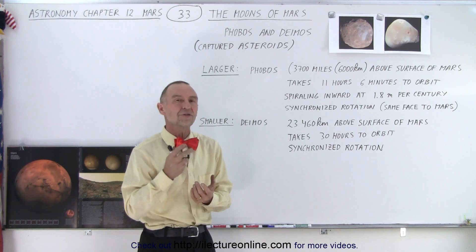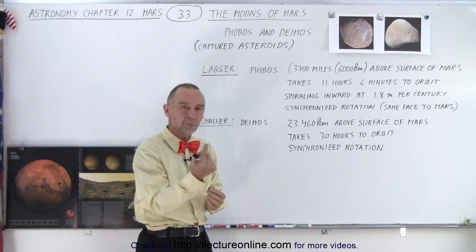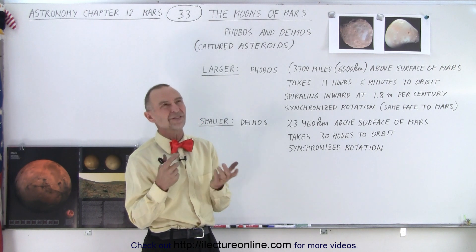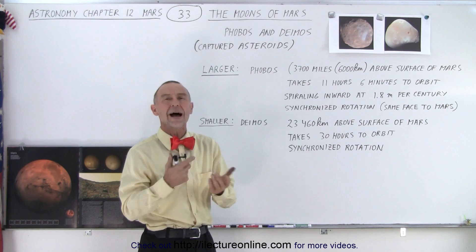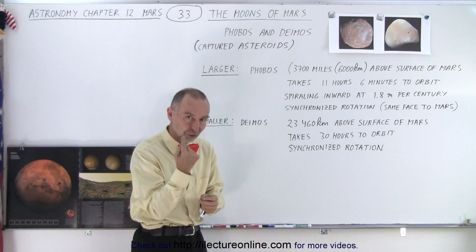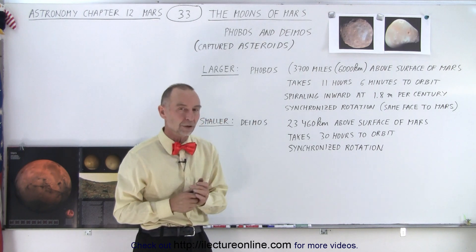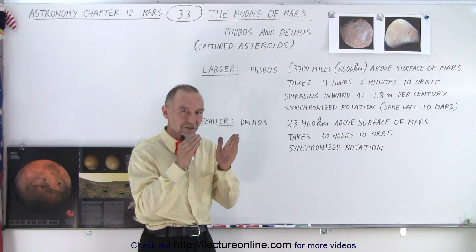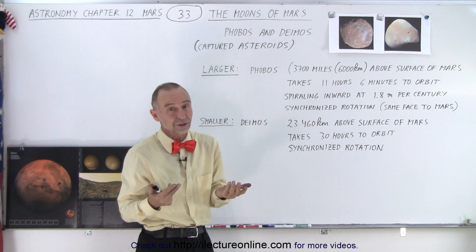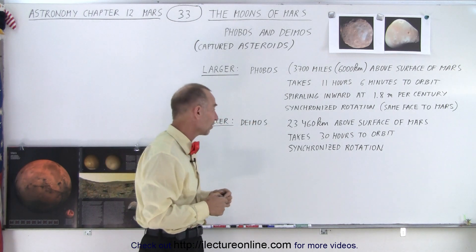Both of the moons have what we call synchronized rotation. In other words, the period — the time it takes for the moon to rotate on its axis once — is exactly the same as the time it takes for the moon to go around the planet Mars. So the same face of each of the two moons is always facing Mars, just like on Earth where you only see one side of the moon.